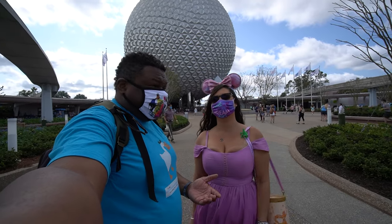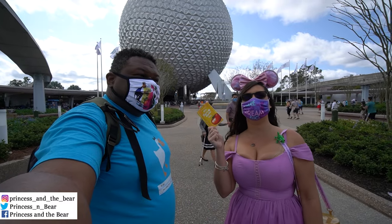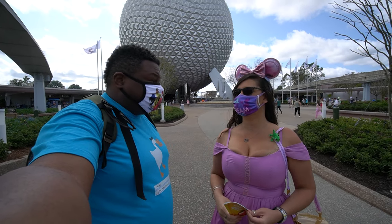Hello everybody, Princess DeVere here. We're back at Epcot, of course, for the Flower and Garden Festival. When the Flower and Garden Festival comes around, we eat plants — lots of them, lots of flowers. So we're going to head in and see what they got for us this year.